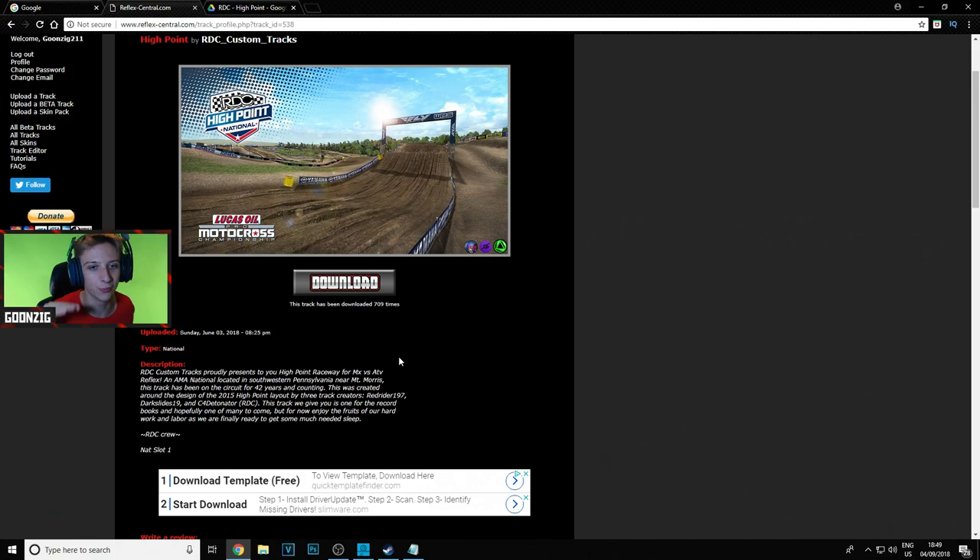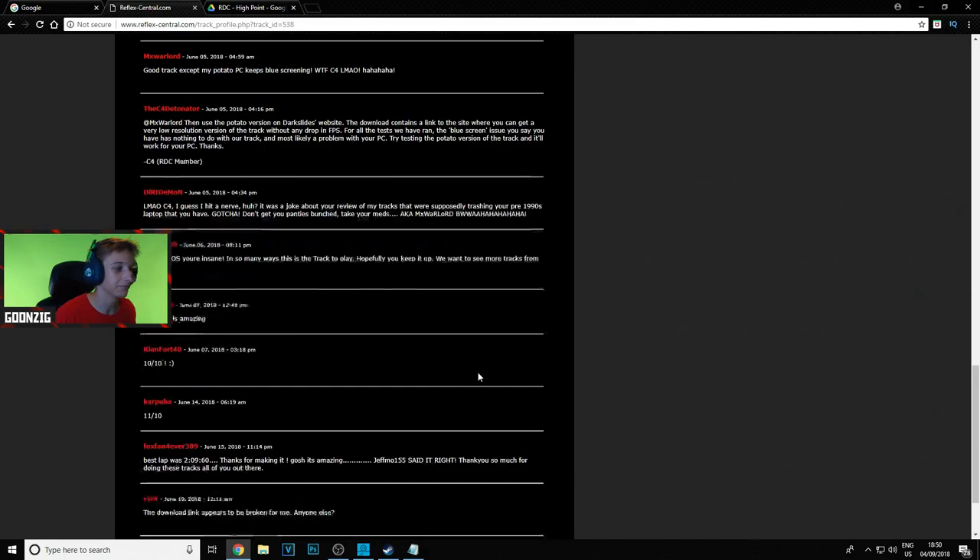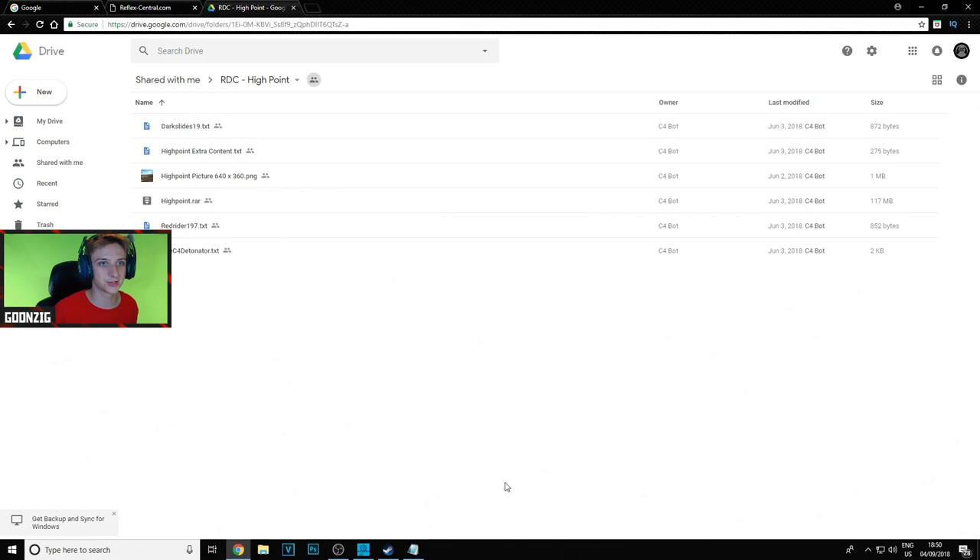As soon as I saw who made the track I was like, no way — Red Rider, Dark Slides, and C4 worked together on this? These guys make killer tracks on their own, so them coming together to make one? I could not wait to play it. The description continues: 'This track we give you is one for the record books, and hopefully one of many to come. Enjoy the fruits of our hard work as we finally go get some much needed sleep.' These guys grinded it out. The reviews in the comments are 10 out of 10 — honestly 11 out of 10.